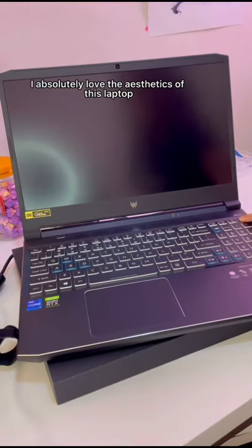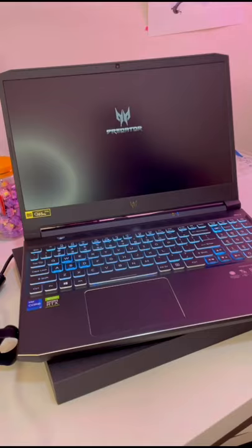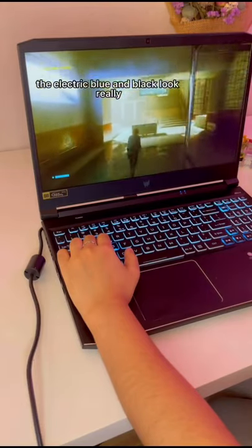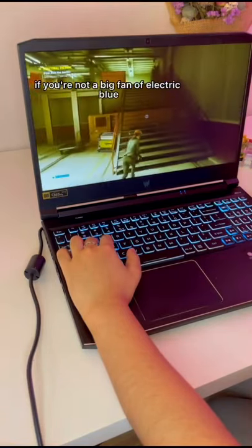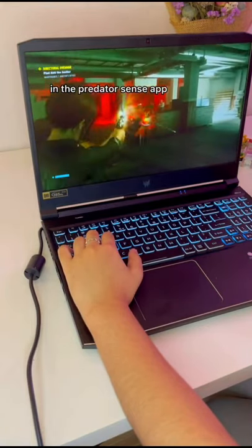I absolutely love the aesthetics of this laptop. It's gamer, but in a really sexy way. The electric blue and black look really really good together. If you're not a big fan of electric blue, you can always change the colors of the keyboard in the Predator Sense app.